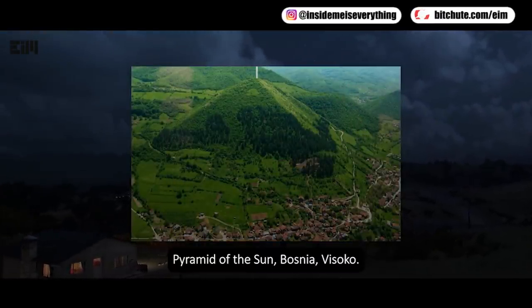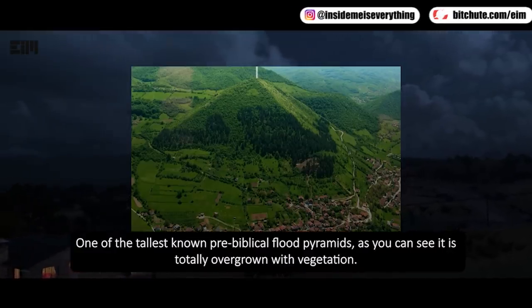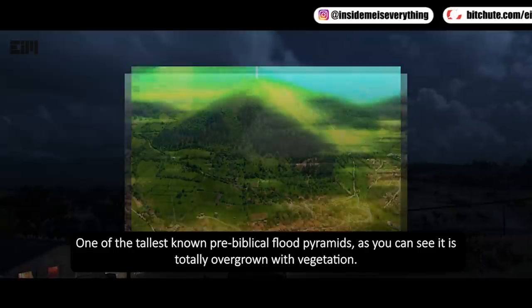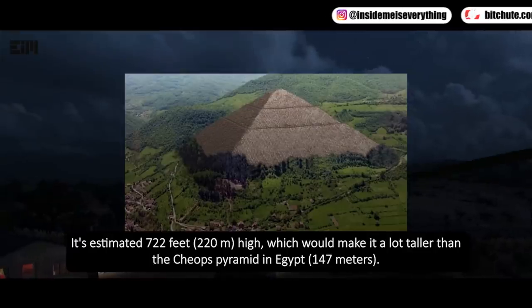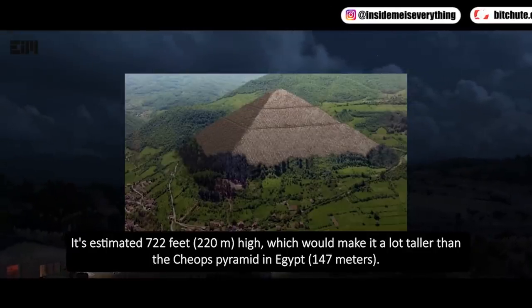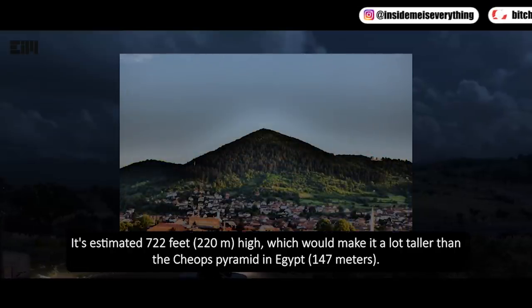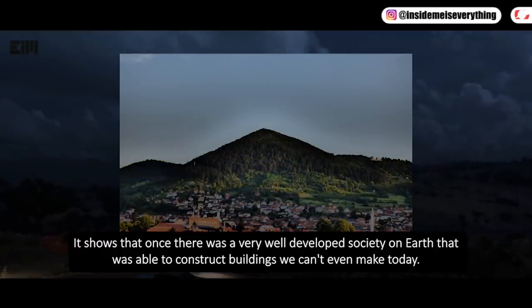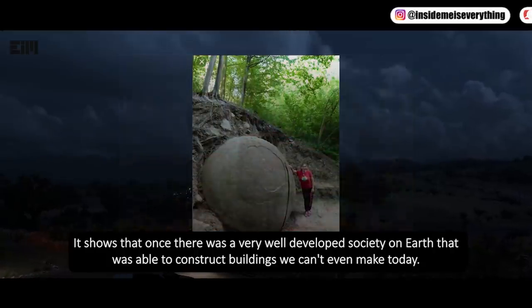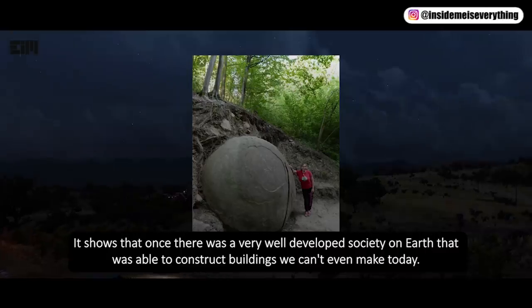Pyramid of the Sun, Bosnia — one of the tallest known pre-biblical-flood pyramids. As you can see, it is totally overgrown with vegetation. It's estimated to be 220 meters high, which would make it a lot taller than the Cheops pyramid in Egypt at 147 meters. Here we have a really big pyramid from the Atlantean period in plain sight. It shows that once there was a very well-developed society on Earth that was able to construct buildings we can't even make today.